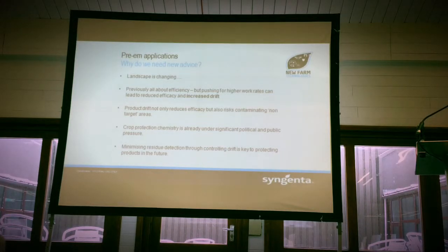Product drift — there's two things. Obviously, you have a reduction in efficacy; if you're having 20% drift, that's 20% off your spray drifting off and not controlling the target. But then there's also a risk of contaminating non-target areas, and there's obviously the environmental side of things if you're going into water courses. You only have to look at the glyphosate campaign to see the public perception of our sprays, and how that's affected our industry. And obviously, the crop protection industry is coming under more and more pressure from a regulatory point of view.